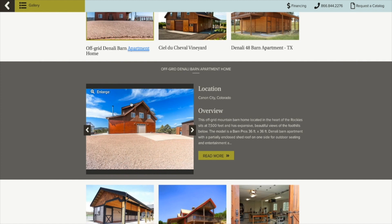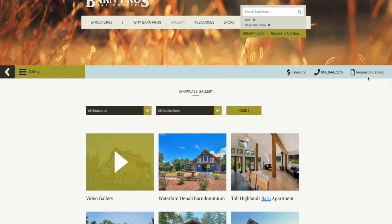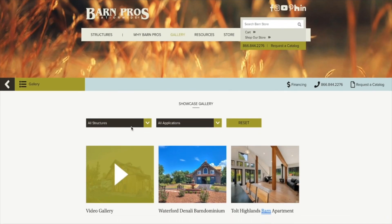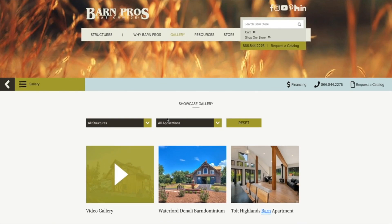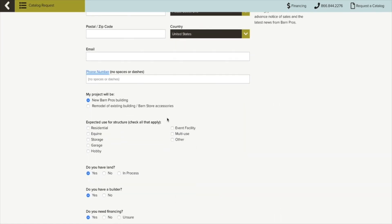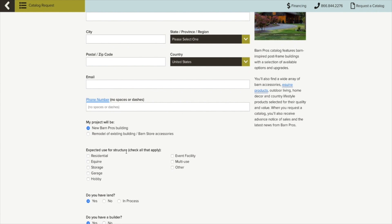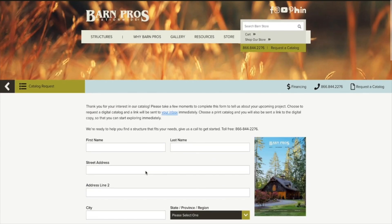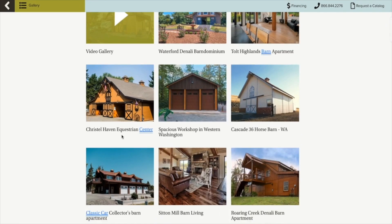So I reached out to Barn Pros. At first I just asked them for a catalog — I clicked the request button and put in my email address, and they mailed the catalog to me. It's a really nice, maybe 30-page full-color brochure. You can tell them what you're using it for; some people purchase these to use for events like weddings, or to store courses and all kinds of things.